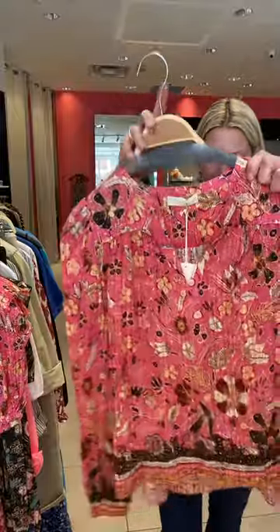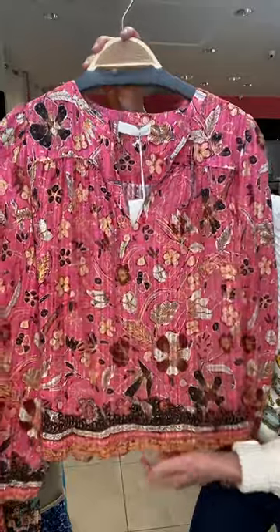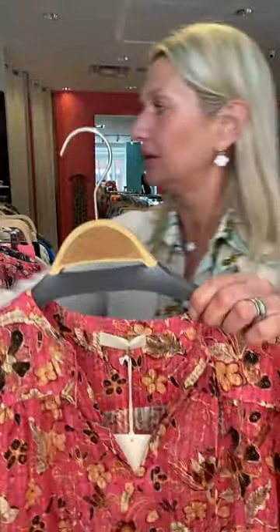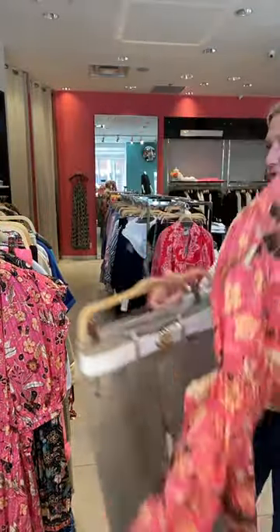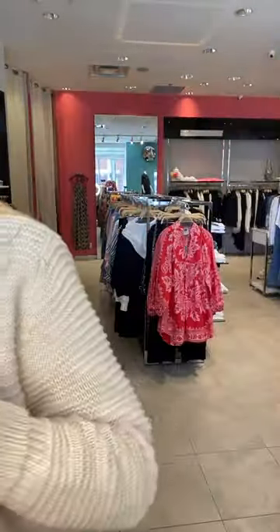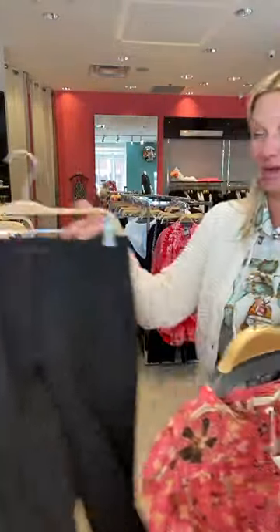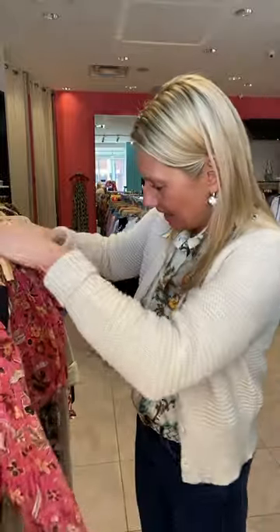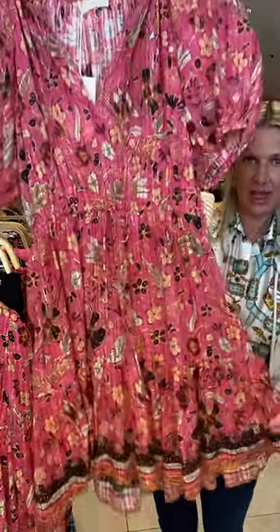And then her classic batik prints — pink background with gorgeous floral print, super ultra lightweight cotton. You could do a neutral color or you can do black — it just changes the whole look depending on what color you wear on the bottom. And in the same print, we have a super lightweight little dress with gorgeous sleeves, and you can tie it as tight as you want on your waist. Just a great little summer dress.